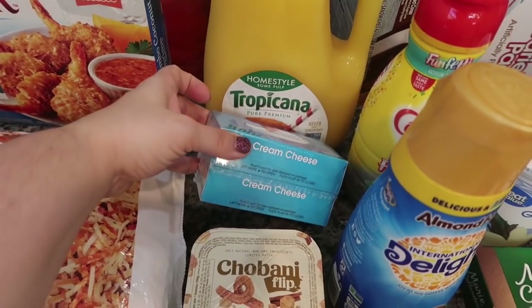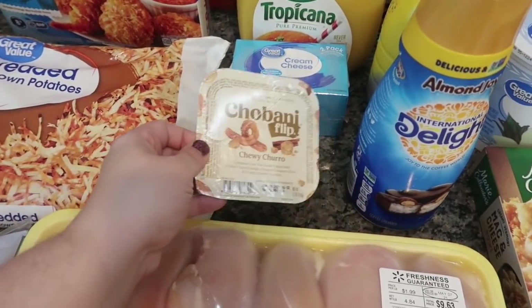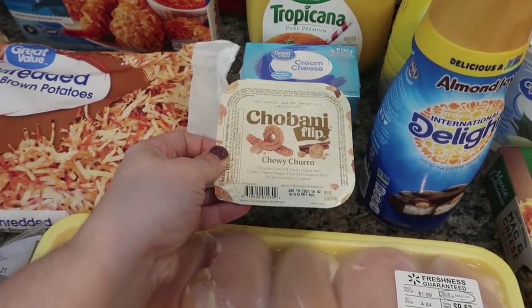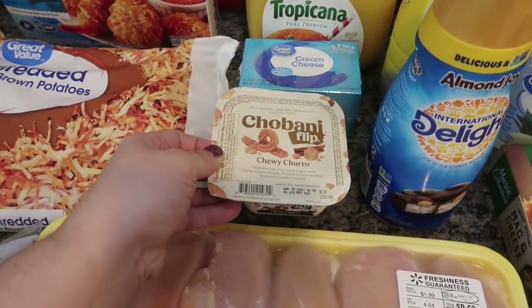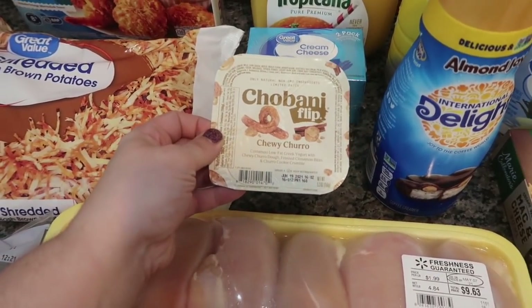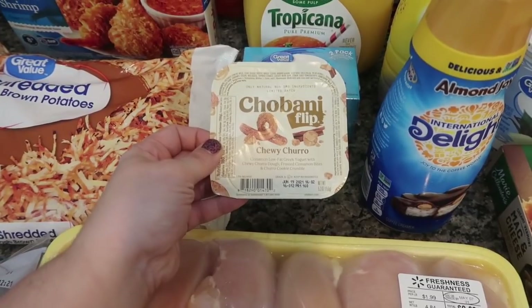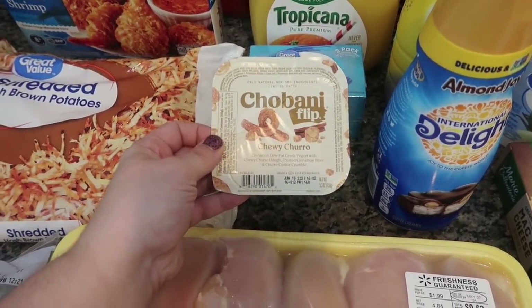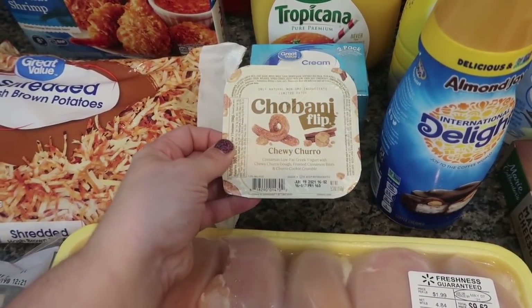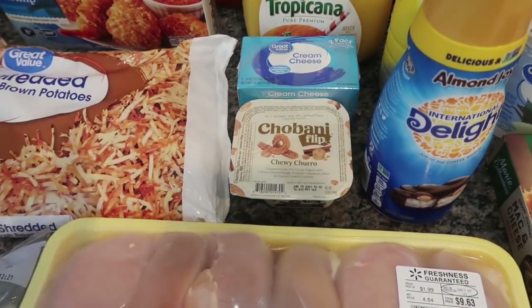I got a two-pack of cream cheese because I use that in a bunch of recipes. I got another one of these Chobani Flips — this yogurt is so so good, but I know it's not the healthiest, so limiting myself to one a week is perfect. This is cinnamon low-fat Greek yogurt with chewy churro dough frosted cinnamon bites and churro cookie crumbles, and it's just seriously the perfect flavored yogurt.